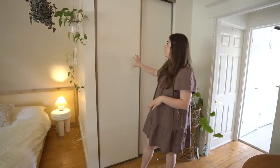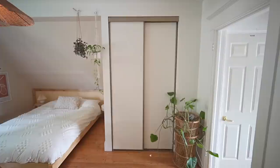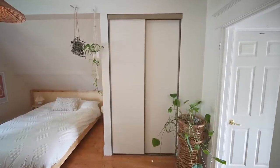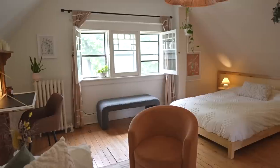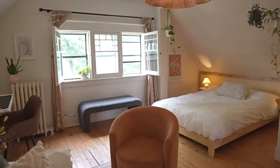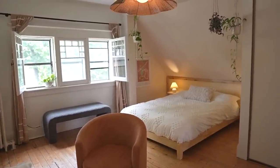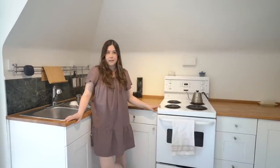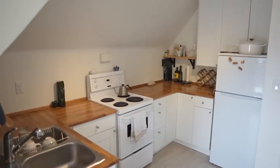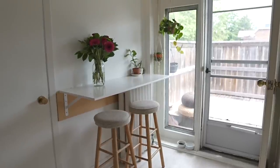Marguerite has tons of storage — a deep closet here and another closet in the kitchen area. If you don't have storage like Marguerite does, under-bed storage is a huge game changer — a space I utilize all the time when making over tiny apartments. This is Marguerite's kitchen, which was renovated quite recently so we didn't touch it, but it's beautiful with a little dining nook and so much natural light.